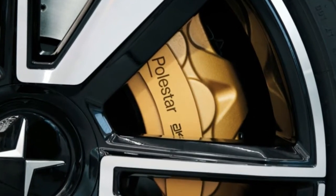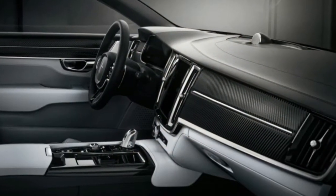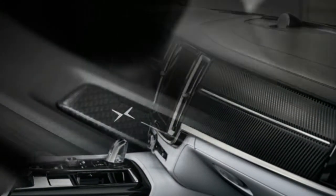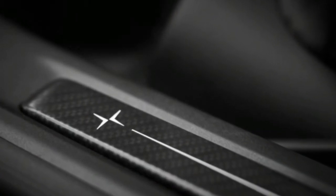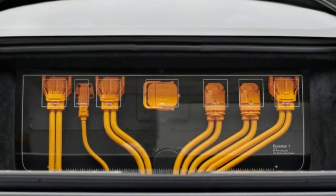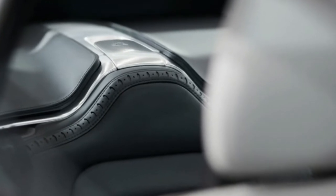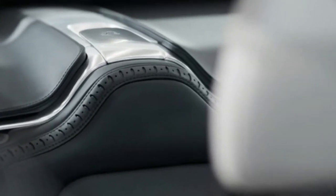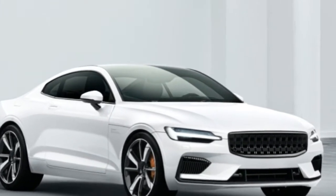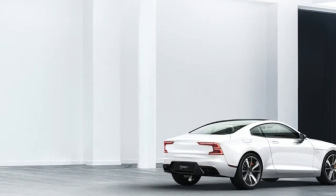Polestar CEO Thomas Ingenlath, also Volvo's chief design officer, said that all future Polestar models will be fully electric. Those future cars are the Polestar 2, an entry designed to compete with the Tesla Model 3, and the Polestar 3, a larger SUV. All three will be built at a new factory in China that is due to be completed in 2018. Production of the Polestar 1 is set to start in mid-2019, with the two coming on stream later the same year. The Polestar 3 should follow by 2021.